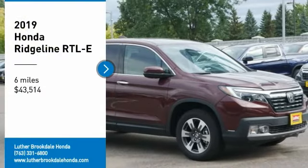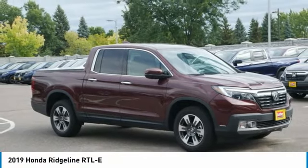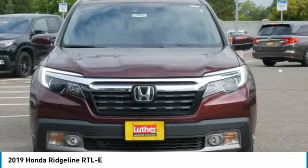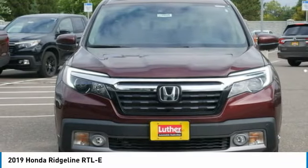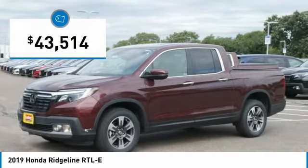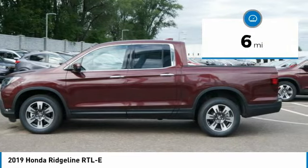We are pleased to show you the 2019 Ridgeline. The Ridgeline was designed to give you exactly what you need to get the job done. And with Honda quality built right in, this truck can be with you for the long haul and is priced below $45,000. This vehicle has less than 100 miles. Here are some of this vehicle's great options.